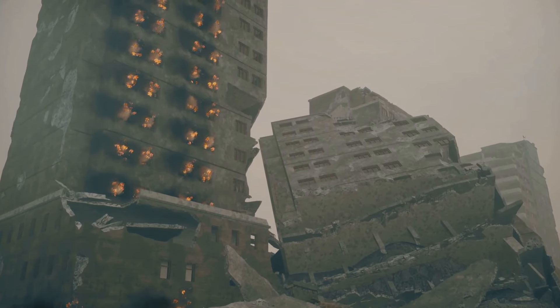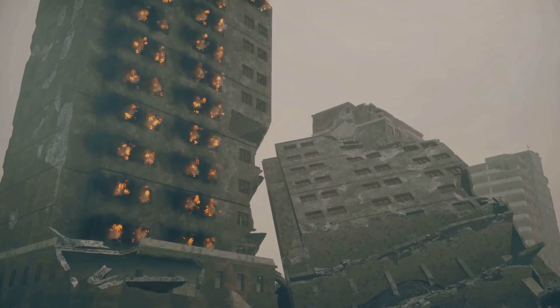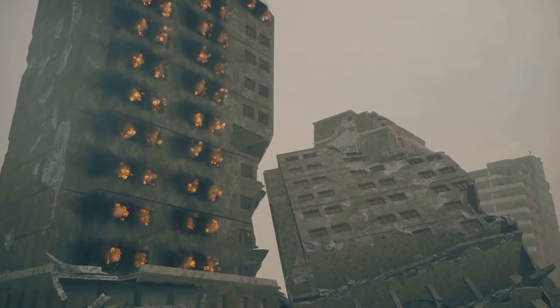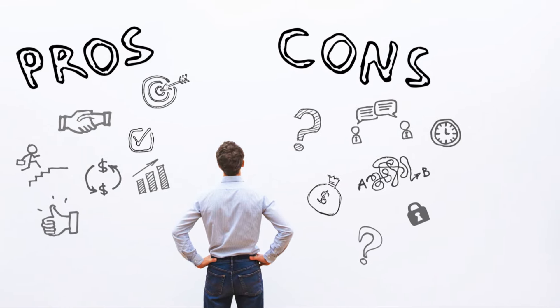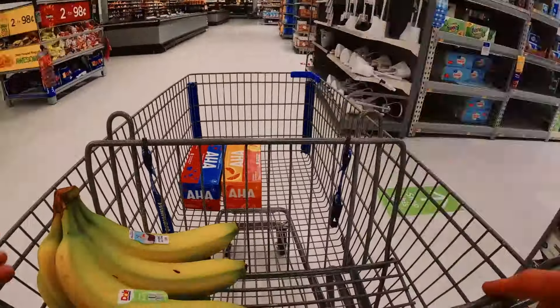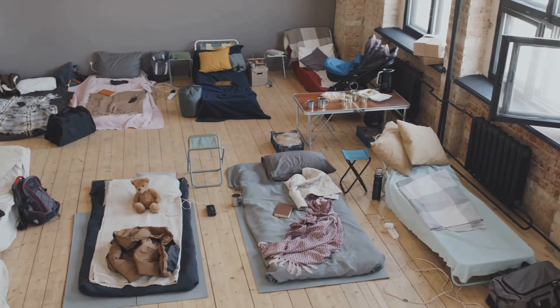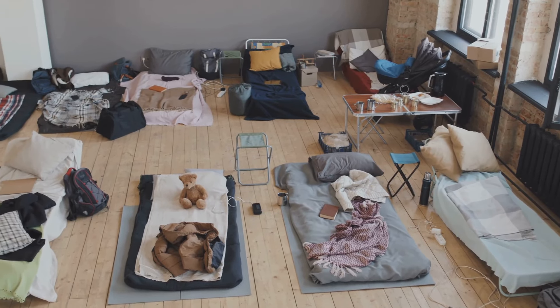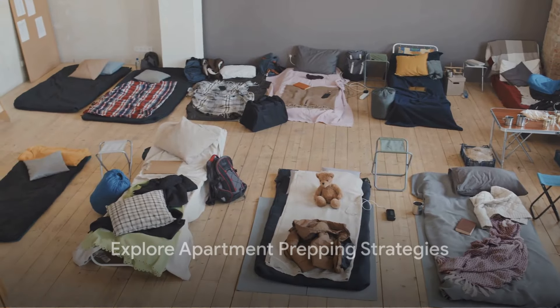This video is all about equipping you with the knowledge you need to navigate the unique challenges and opportunities that come with apartment living during major crises. We'll cover everything from the pros and cons of apartment living in a SHTF situation to the essential supplies you'll need for long-term survival, plus tips on surviving different types of disasters and ways to use your limited space effectively.